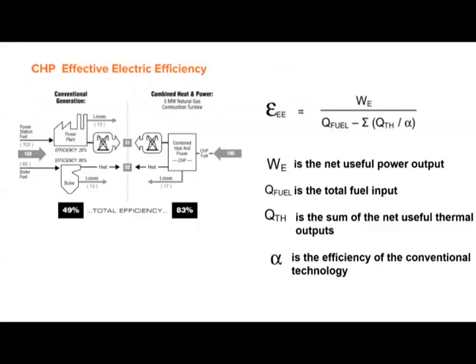Effective electric efficiency calculations allow for direct comparison of CHP to conventional power generation system performance. Effective electric efficiency can be calculated using the equation where WE is the net useful power output, the sum of QTH is the sum of net useful thermal outputs, Q fuel is the total fuel input, and alpha equals the efficiency of the conventional technology. Typically alpha values are around 0.75 to 0.83.